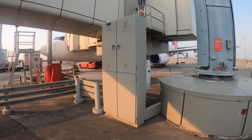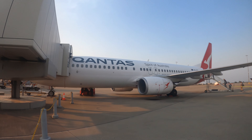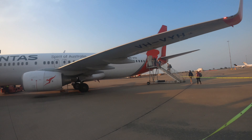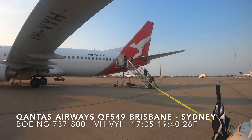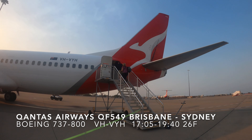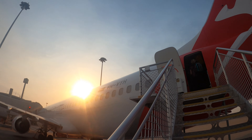I just flew Qantas Link from Cairns to Brisbane earlier today and I'm now flying Qantas Airways from Brisbane to Sydney. During evening rush in Brisbane, Qantas flies to Sydney every 15 to 30 minutes. Today's sunset time in Sydney is 7:36pm. I picked flight QF549, which departs Brisbane at 5:05pm and lands in Sydney at 7:40pm, so if I were lucky, I would be able to see the stunning sunset view on our approach to Sydney Airport. Let's hope it's going to be a great flight.